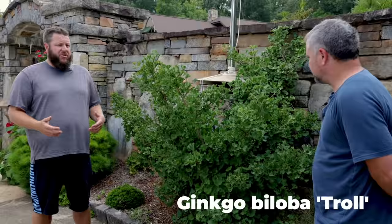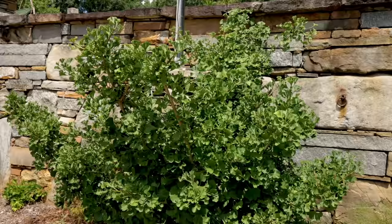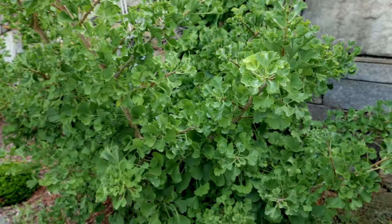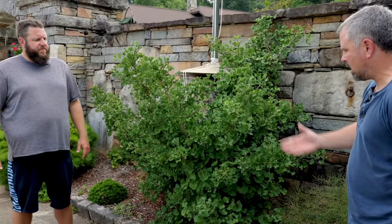This dwarf ginkgo would definitely catch anyone's eye. One of our next most popular things we focus on here at Mr. Maple would be the ginkgo trees. We actually do a big collection of ginkgos — the dwarfs are normally among the most popular. This is Ginkgo Loba Troll. Great durability, great salt tolerance, great sun durability. You're going to get that classic bright yellow fall color that you love in a ginkgo, but on a much smaller, denser palette. It's one that we can't do enough of. Troll is pretty durable — it goes even into colder zones, which lets us stretch out what we're shipping to.